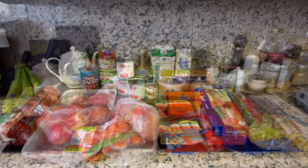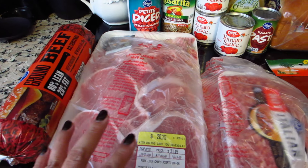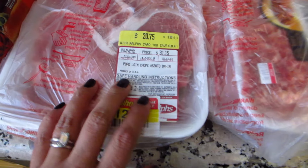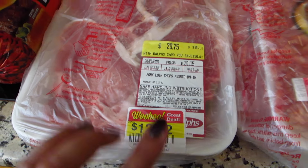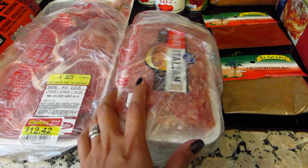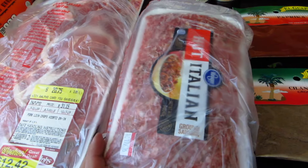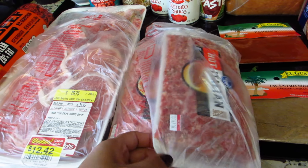Part two from Ralph's: I picked up more ground beef — we're doing meatloaf — and pork loin chops, assorted bone-in, $12.42. I picked those up for the tonkatsu and I'll have some leftover for later. This was an impulse buy: I bought hot Italian sausage and sweet Italian sausage just to have for bolognese maybe later.